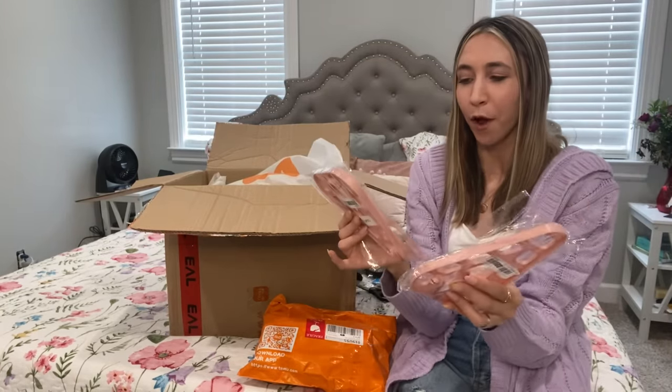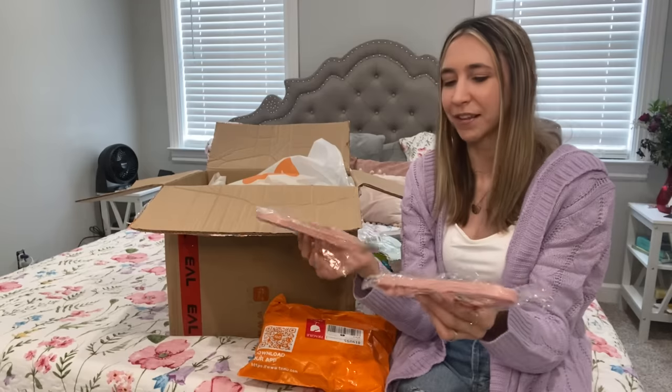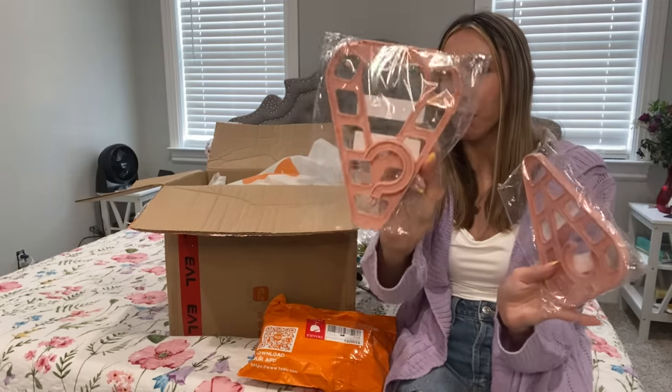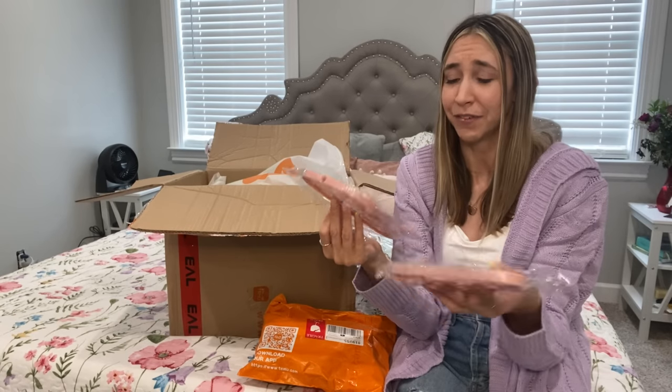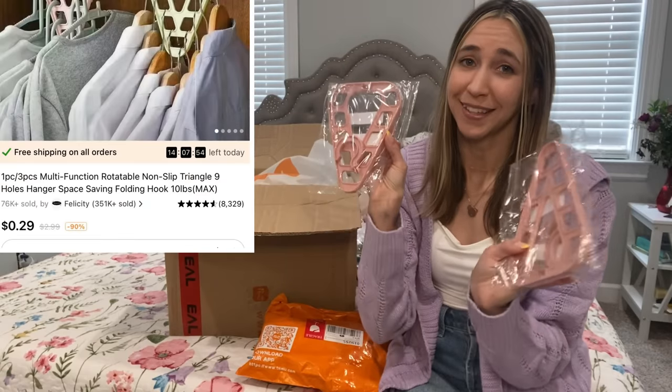Another thing I got are these little hangers to try out — I'm always needing more room for hanging clothes and bags. I got two of them. Hopefully they'll work well in my closet since I'm in the process of trying to organize everything. These are going to come in handy — just 29 cents each.